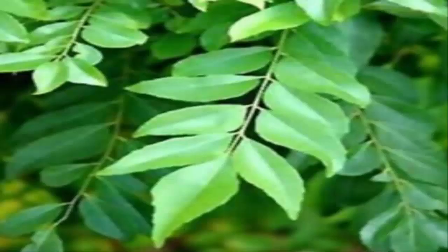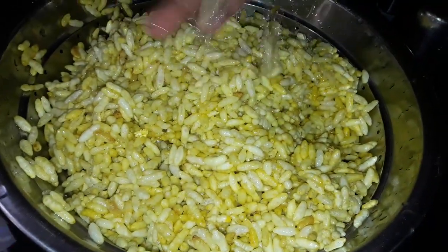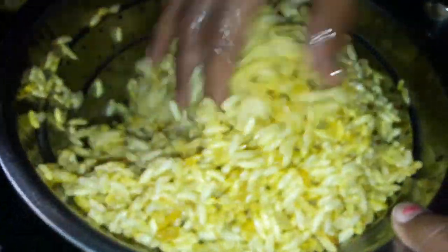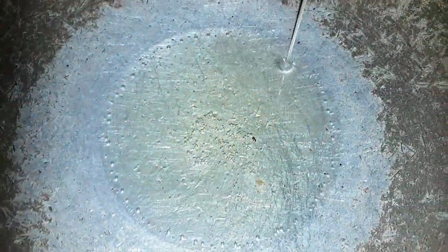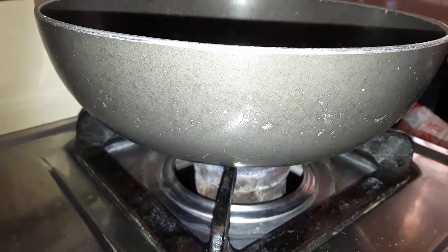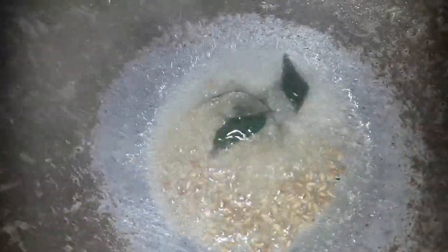And of course, how can I forget curry leaves! Now let's start. First of all, wash the yellow puffed rice with water for no more than a minute and keep aside. Now take a vessel, heat the oil, add cumin seeds as a tadka, and add curry leaves. Now add our washed puffed rice into the vessel.